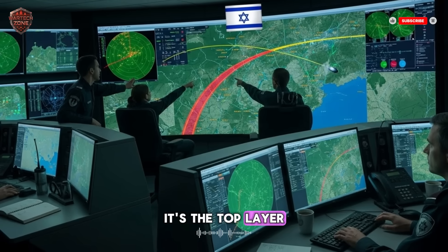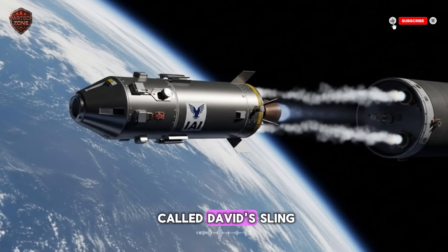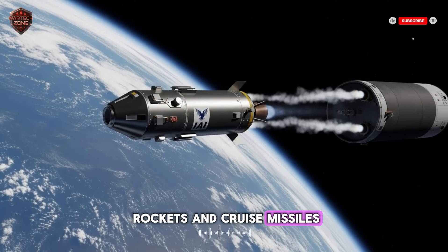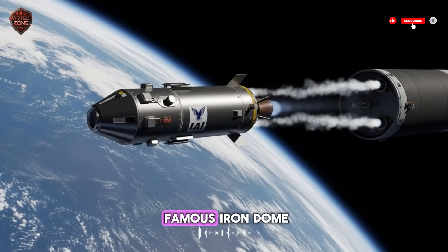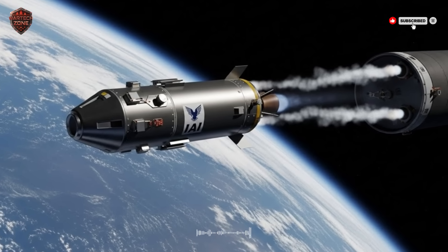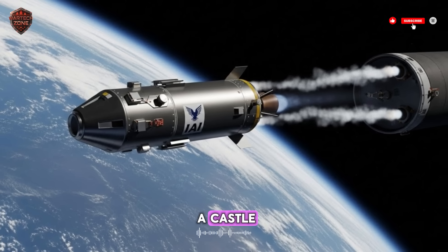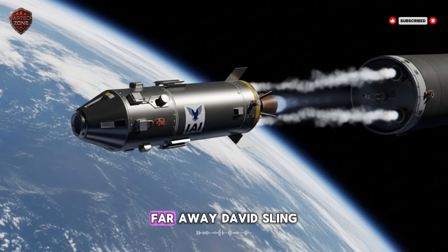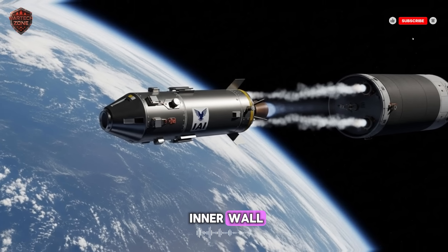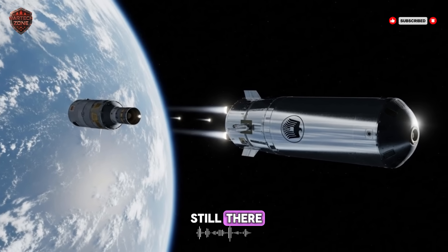Below Arrow 3, there is another system called David's Sling, which handles medium-range rockets and cruise missiles. And below that, the famous Iron Dome handles the short-range rockets that fly from nearby areas. This is called a multi-layered defense. Think of it like a castle: Arrow 3 is the outer wall far away, David's Sling is the main gate, Iron Dome is the inner wall. If some attackers get past the outer wall, the inner layers are still there, ready to fight.